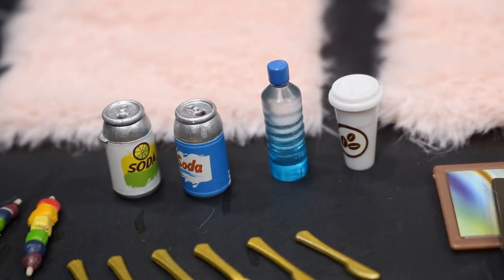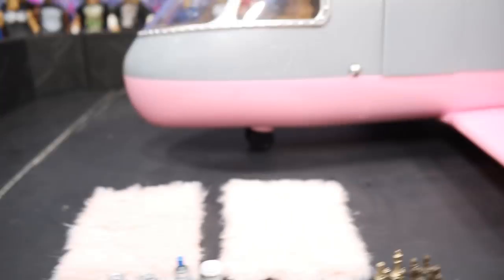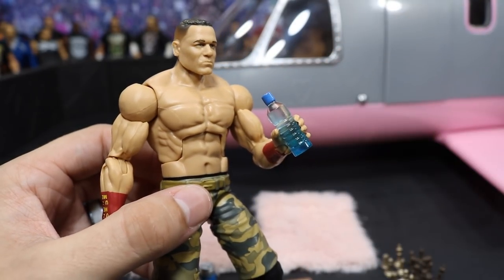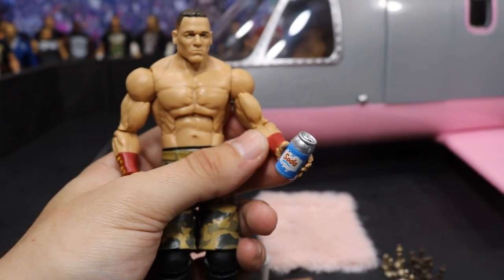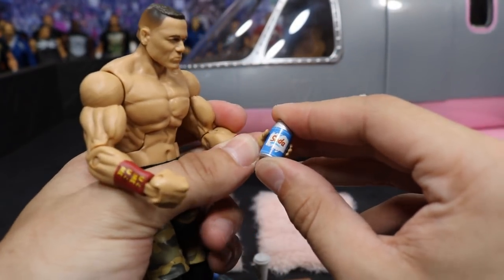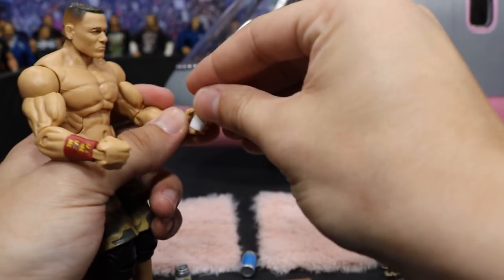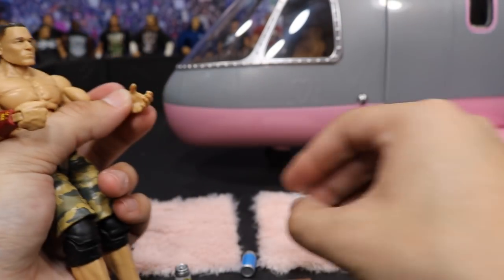We have all these forks, knives, and spoons — they may look good in the backstage catering area. Pretty cool accessories. Here's John Cena with the water bottle — it's like perfect scale, it looks like Mattel made it. Here's the soda — maybe a tad big, but it still works, kind of like it's in a cozy. And the coffee — that's pretty much perfect scale. I love all the accessories, but I think I like the jet plane a little bit more.